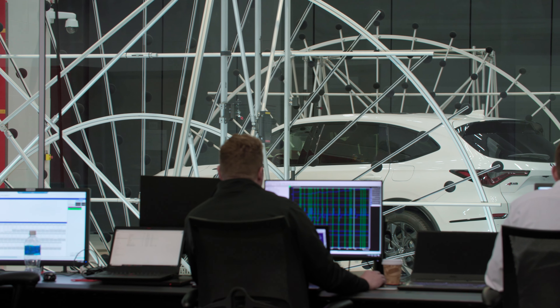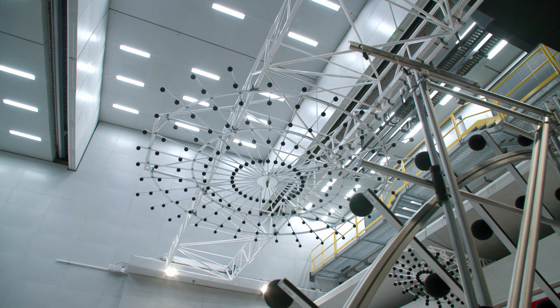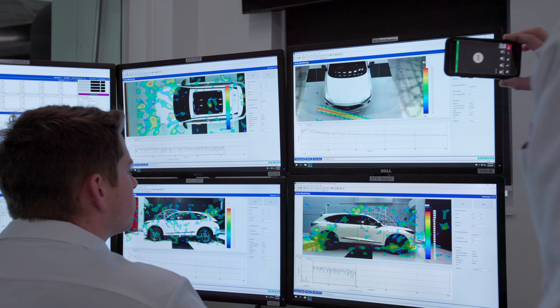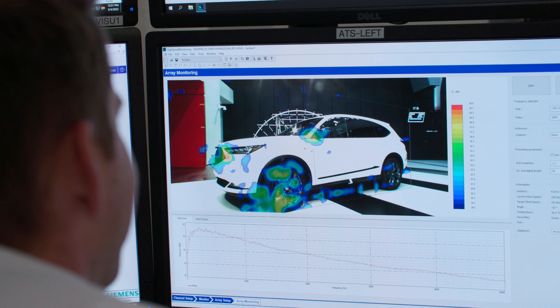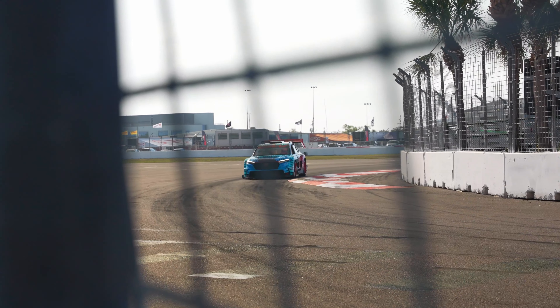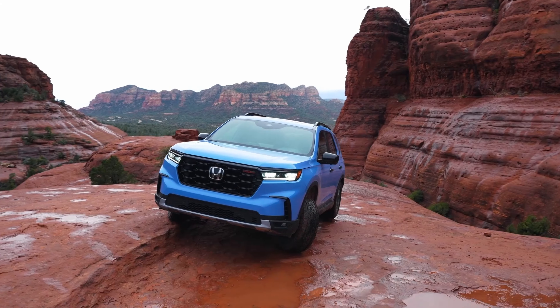Aeroacoustics are directly influenced by the customer's perception of quality and comfort. It's important that we have this facility and this equipment to help us quickly address those noise sources, understand the path, fix them, counter measure them, and make the product better for our customer. Customer satisfaction — that is what drives us and that's what makes all of our decisions come together.